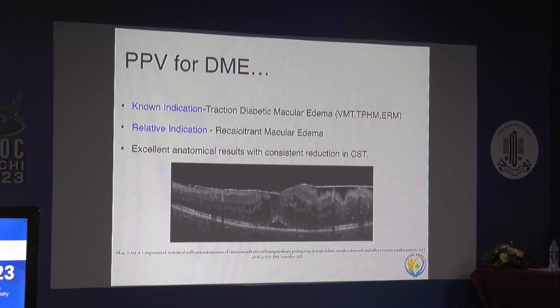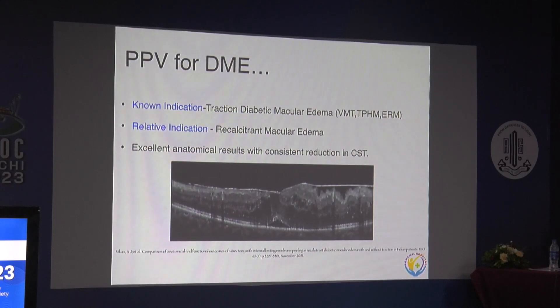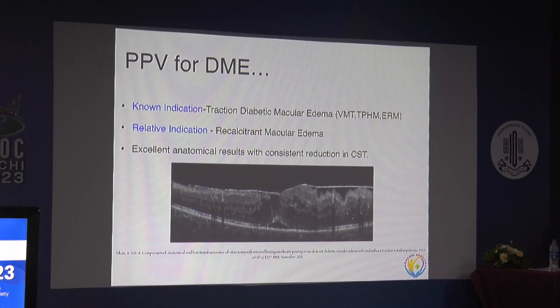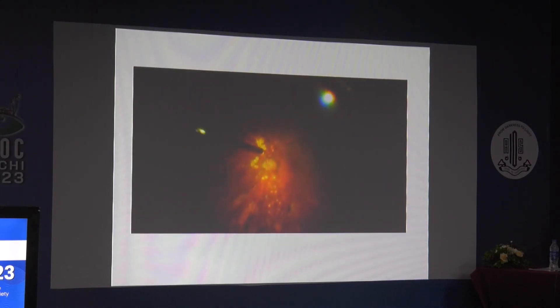The second indication is recalcitrant macular edema — a relative indication for PPV. By definition, if you have given 4 or 5 intravitreal anti-VEGFs, switched to alternative therapy such as intravitreal steroids, and the edema is still persisting over a period of 6 months or more, that classifies as recalcitrant macular edema. All studies done, as well as our personal experience, show excellent anatomical results with reduction of central subfield thickness and restoration of a normal foveal contour following vitrectomy.